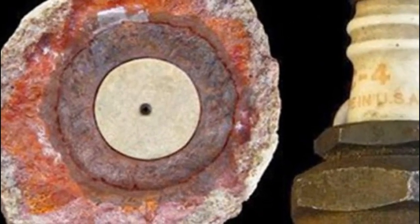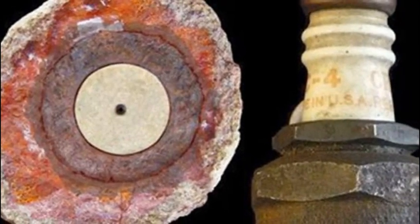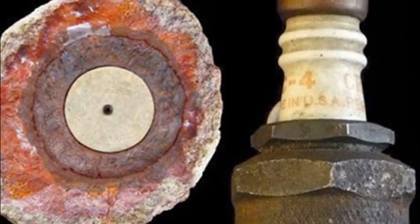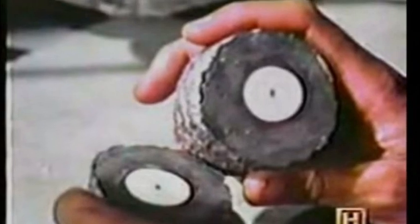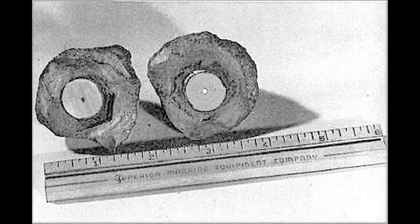and metallic objects resembling a nail and a washer. Not surprisingly, this geode, known as the Koso artifact, has gained much notoriety in the OOPArts community. Virginia Maxley, the finder of the artifact, claims that she took the object to a geologist and was told that it was at least 500,000 years old. However, this should be taken with a grain of salt, as the identity of the geologist was never revealed, nor were the geologist's findings ever officially published.